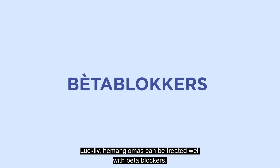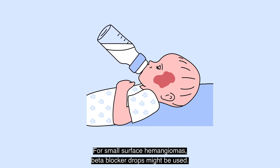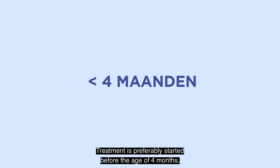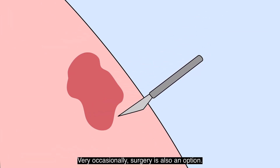Luckily, hemangiomas can be treated well with beta-blockers. The child gets these in an oral solution. For small surface hemangiomas, beta-blocker drops might be used. Treatment is preferably started before the age of 4 months. Very occasionally, surgery is also an option.